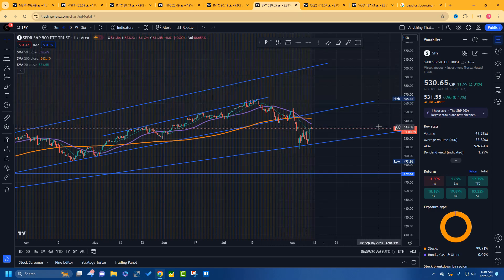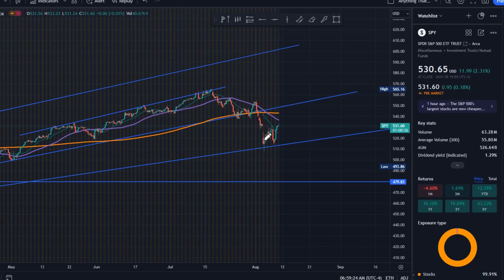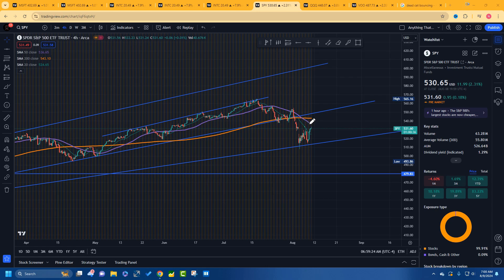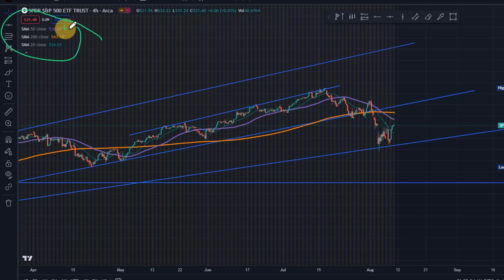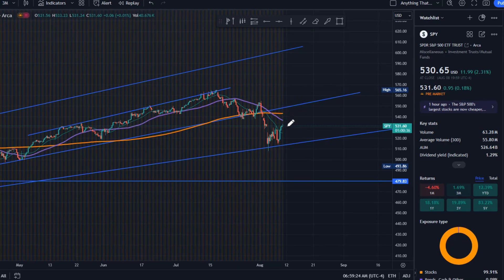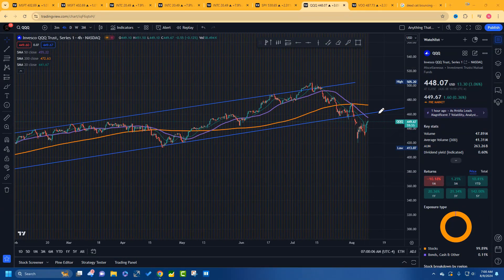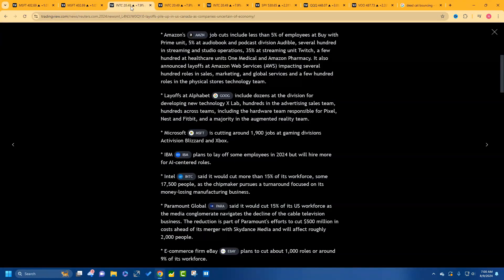This is the SPY. We have support from this channel going up, we fell out of it and came down, consolidated sideways, and had a nice little rally. But we have the 20-day, 50-day, and 200-day moving averages to get through and then up into the channel. What could happen is we get up there and fall back down. The QQQ looks similar — same kind of situation may happen.